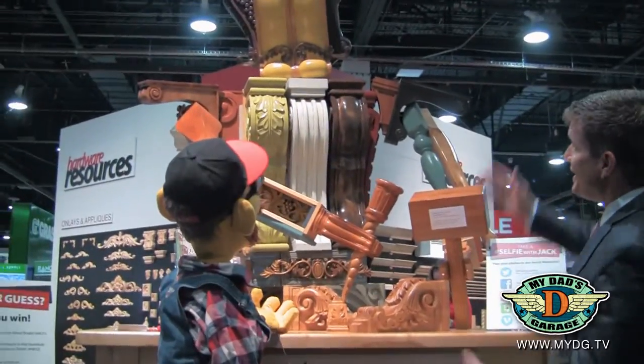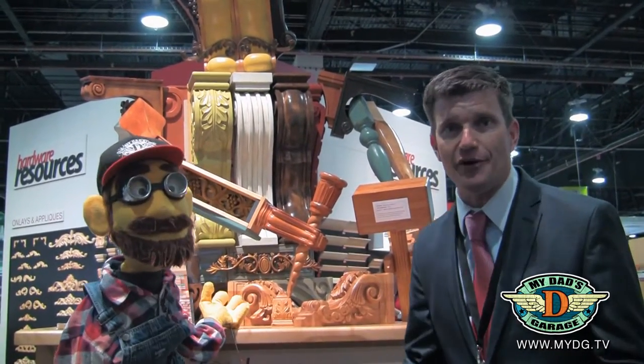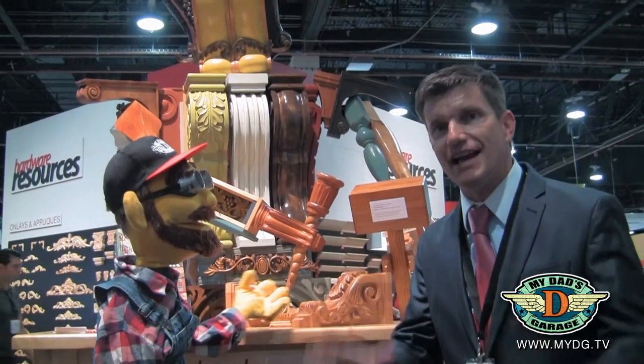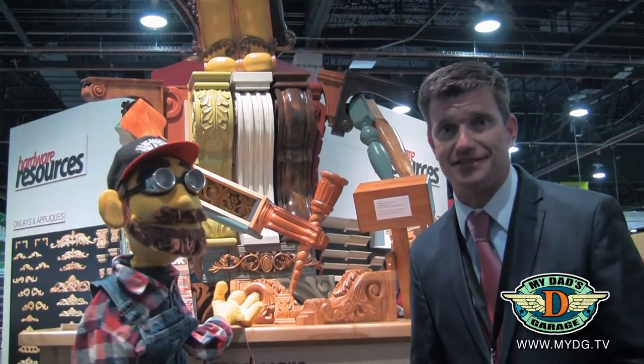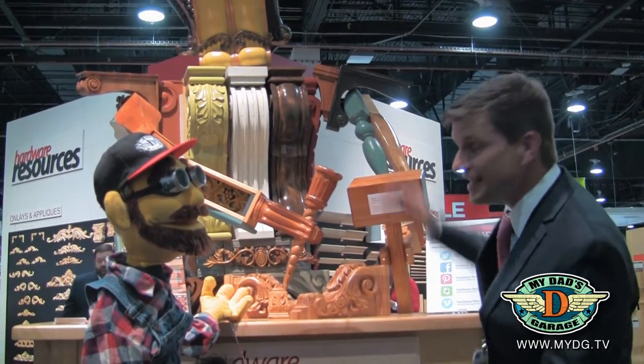That is terrific. What's his head made out of? He is made out of what we call a corbel. Corbels are used in many areas of the kitchen in really nice designed kitchen cabinets. So, let's take a good look at some of those components that we use that are seen in Jack.